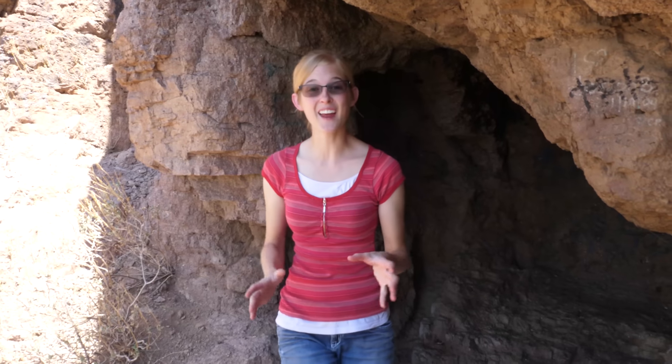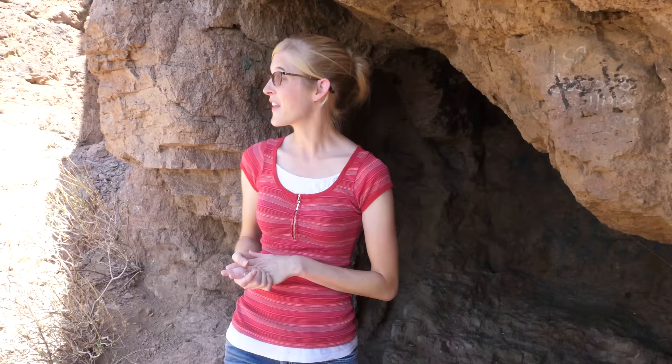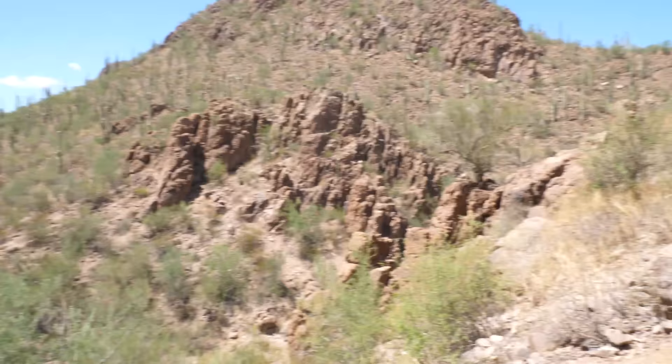Hey everybody! Ed and I are in Arizona for our first time ever and we've been herping the last week finding rattlesnakes. But while we were filming those rattlesnakes for the video that just came out, we found a ton of other really interesting species of reptiles and amphibians and other critters that we would like to share with you in today's video. So today we're going to share with you some amazing flora and fauna that live here in Arizona.